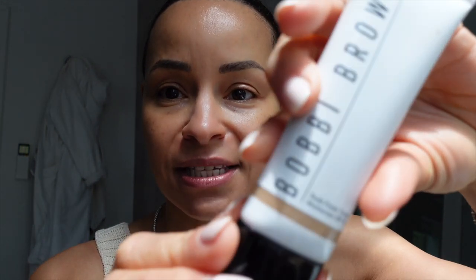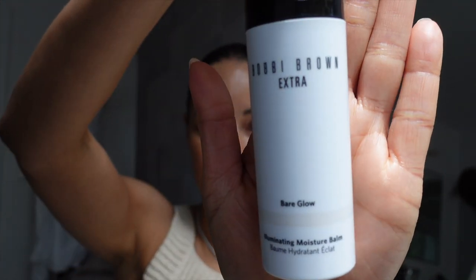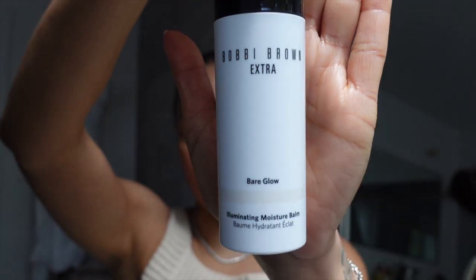I threw on just a top and some jeans — I'm not going to wear this today — but just to sit down and do a quick little get-ready-with-me. I wanted to show you just a few products from Bobbi Brown that I'm using today, kind of like an Always on the Glow. This is their new Weekend Glow Collection. I apologize for the sun — it's going to come in and out. But this is the Nude Finish Tinted Moisturizer. Now this does have SPF 15, which is really great. This is their Bare Glow Illuminating Moisture Balm.